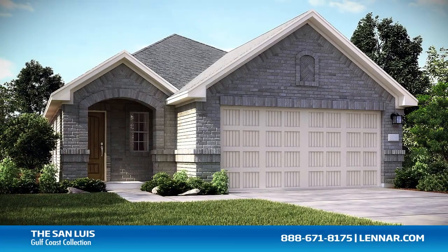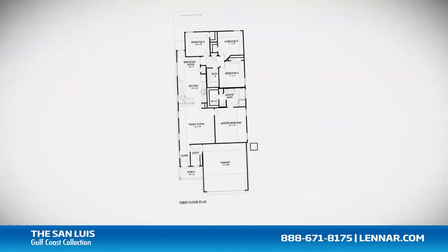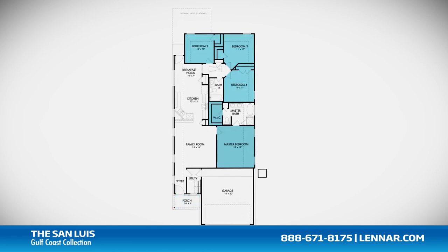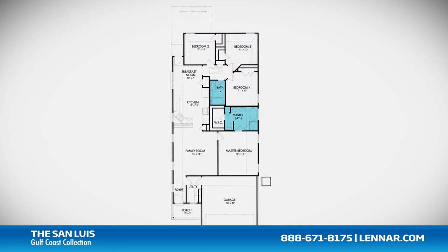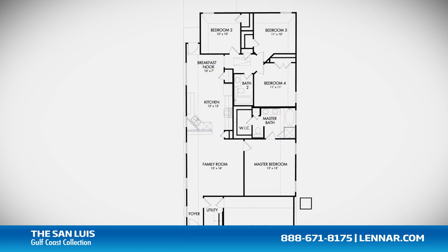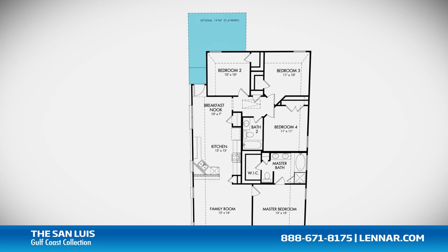Welcome to the San Luis floor plan. This beautiful one-story home includes an inviting front porch, four spacious bedrooms, two full bathrooms, a large family room, and a gourmet kitchen and breakfast nook — all that interact perfectly with the optional outdoor patio.